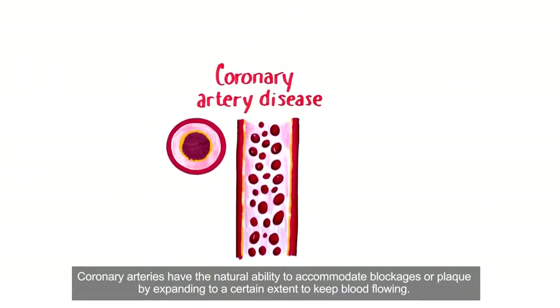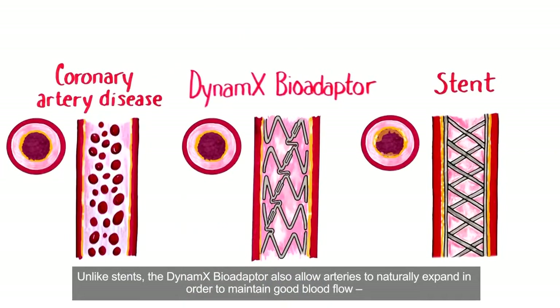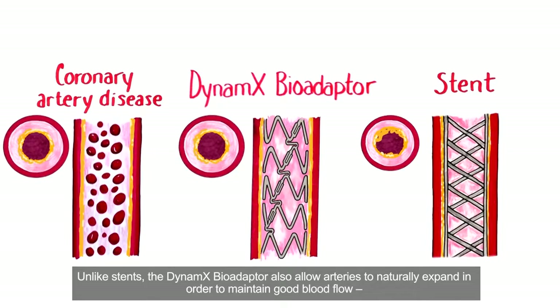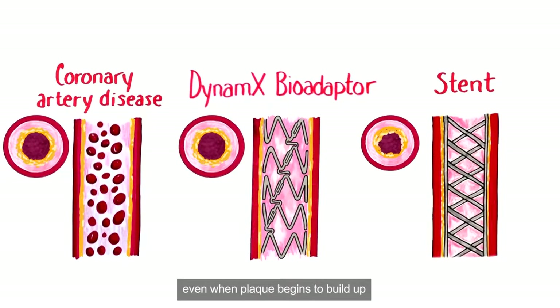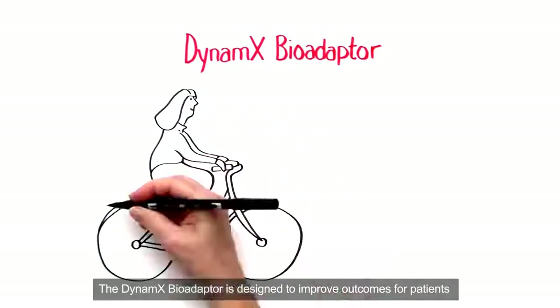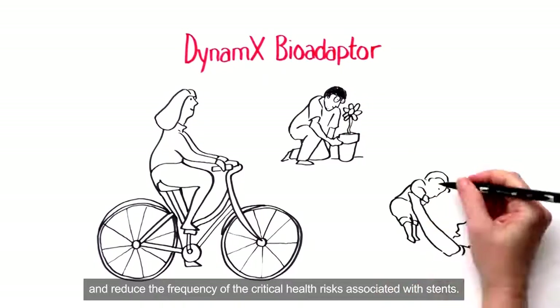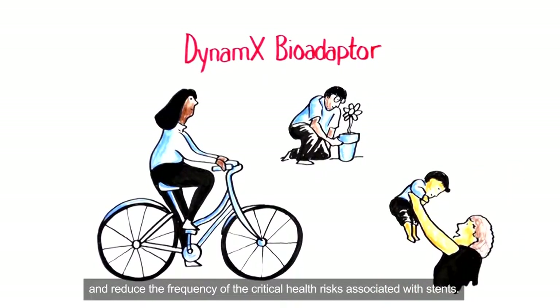Coronary arteries have the natural ability to accommodate blockages or plaque by expanding to a certain extent to keep blood flowing. Unlike stents, the Dynamics BioAdapter also allows arteries to naturally expand in order to maintain good blood flow, even when plaque begins to build up, which happens as coronary artery disease progresses. The Dynamics BioAdapter is designed to improve outcomes for patients and reduce the frequency of the critical health risks associated with stents.